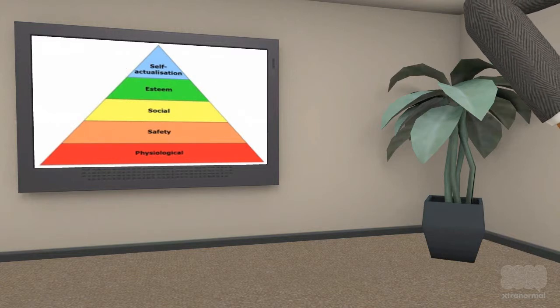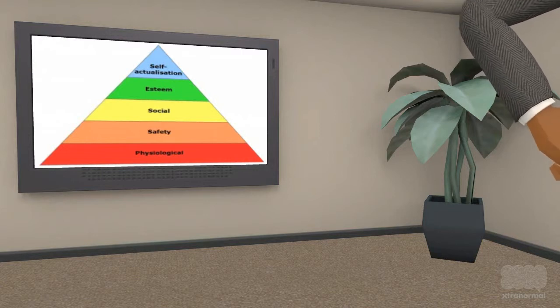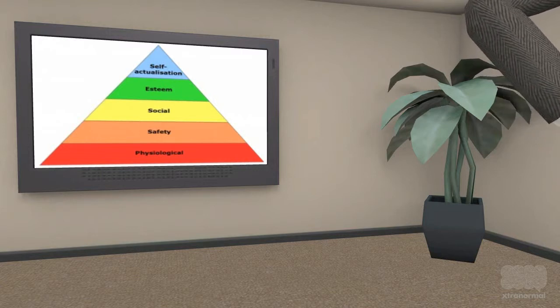The first level of the pyramid is physiological needs, which are the most basic needs. They include air, water and food, and even clothing and shelter.